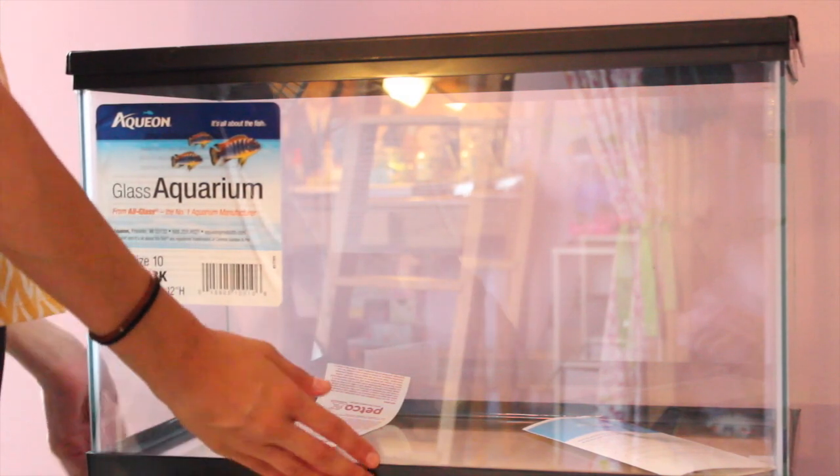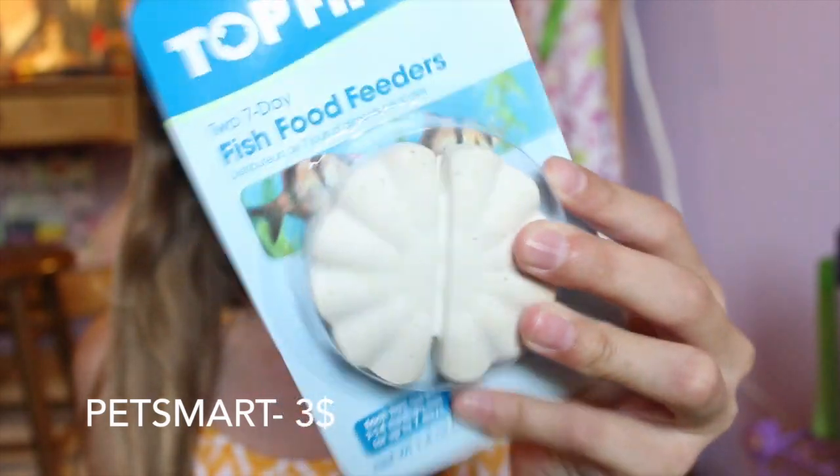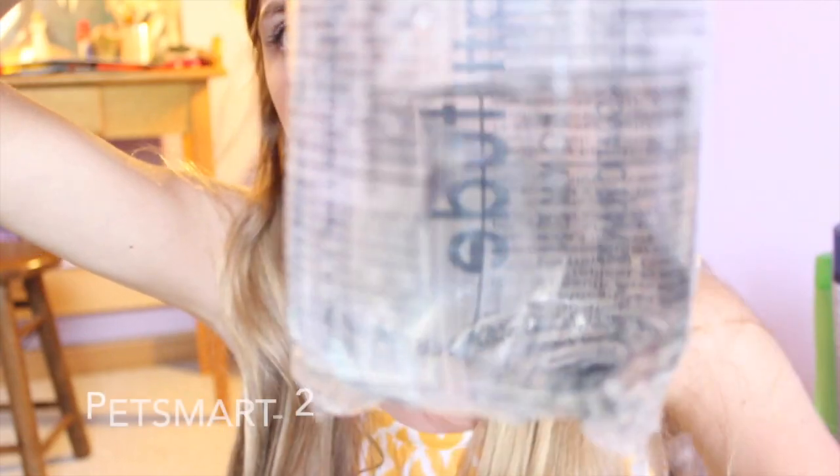The next couple of items are from PetSmart and are for my fish. All I got for the fish were some feeders — one for the betta fish and some for the goldfish. Those were $3 each. I also purchased a turquoise blue guppy for $2 with my pet perks card. I needed a male guppy because I want guppy fry. A long time ago me and Kayla went to a fish shop and I still have two females from then, so I wanted a male so they could breed.